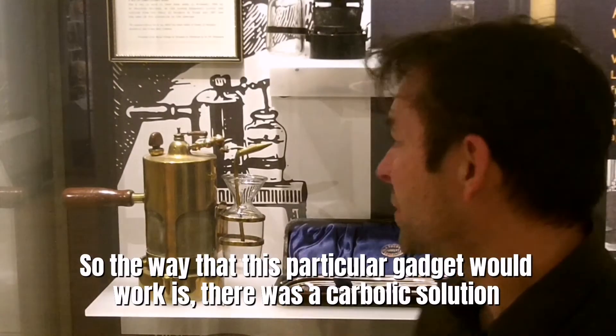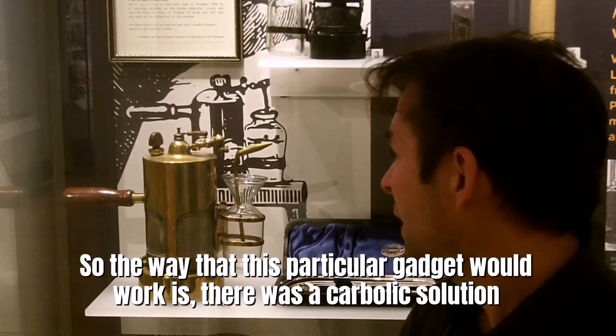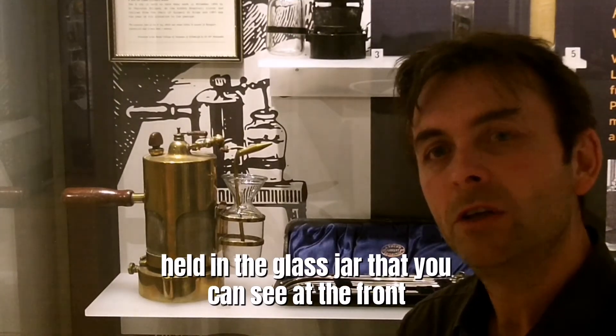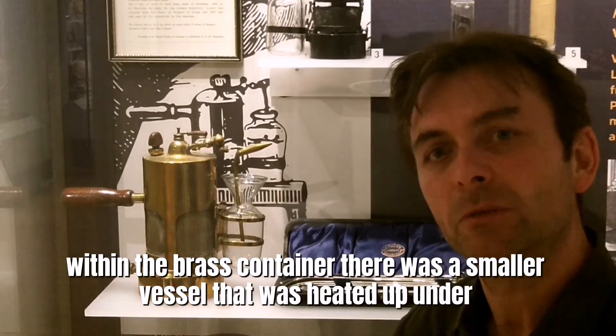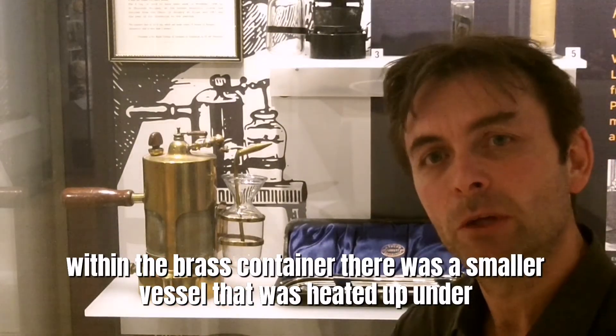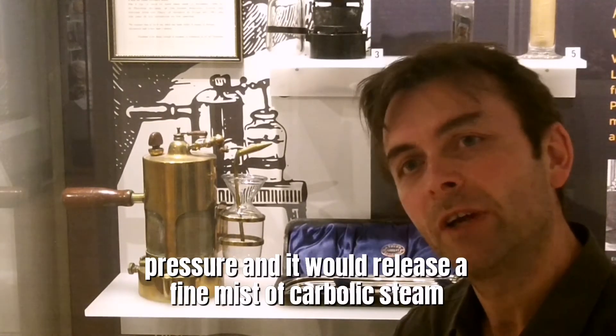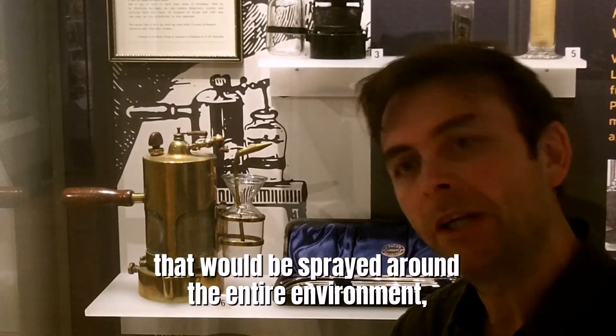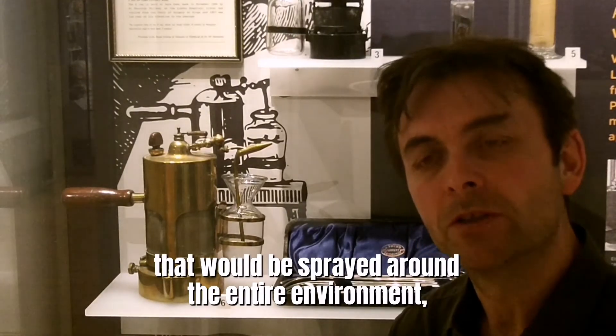The way this particular gadget would work is there was a carbolic solution held in the glass jar at the front. Within the brass container there was a smaller vessel that was heated up under pressure, and it would release a fine mist of carbolic steam that would be sprayed around the entire environment,